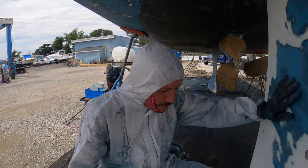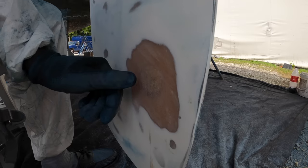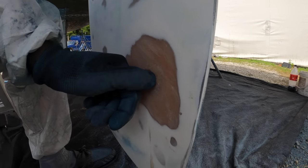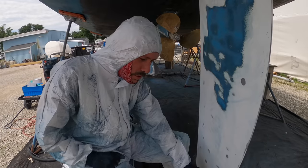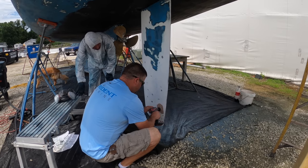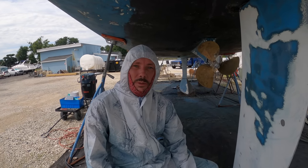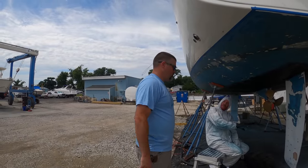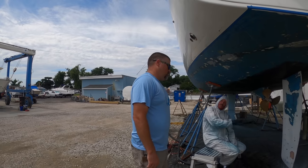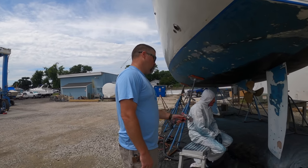We're getting the old anti-fouling off — doing the rudder — and we discovered water in a little pocket here. It seems like it's not in the rest of the rudder, which is good. Maybe it was an old repair, so we're just checking it out. We've got a guy here who seems to know about fiberglass and he's going to check it out for us. In terms of water, it didn't seem like it went deeper — just a pinhole perhaps. That's good news.